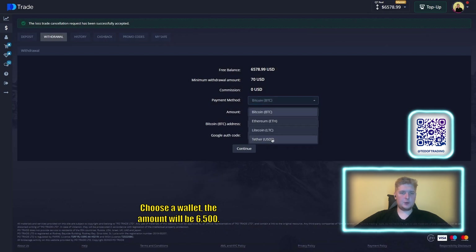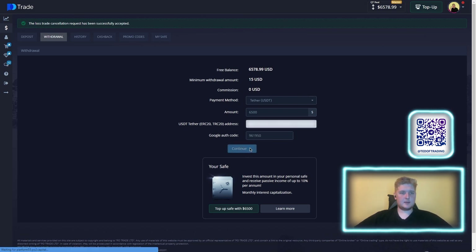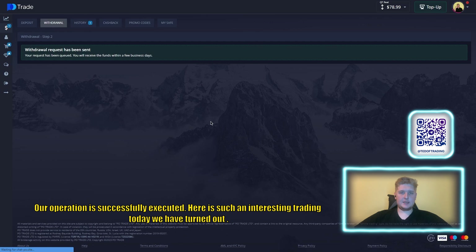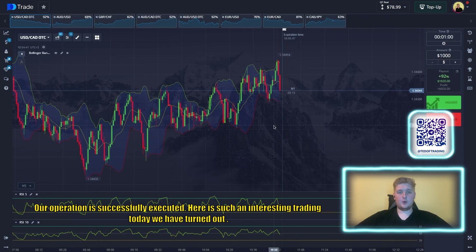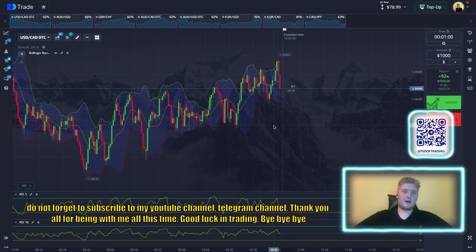We choose a wallet and the withdrawal amount is six thousand five hundred. The operation is successfully being processed. Write comments on what you think about this strategy, give this video a like, and don't forget to subscribe to my YouTube channel and Telegram channel. Thank you all for being with me — see you soon, good luck, bye bye.